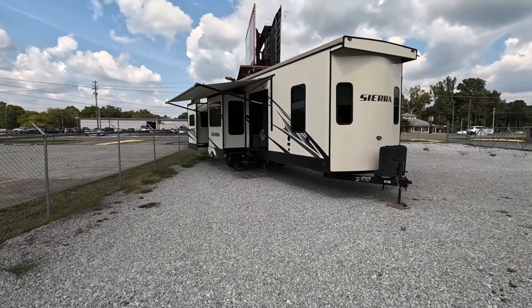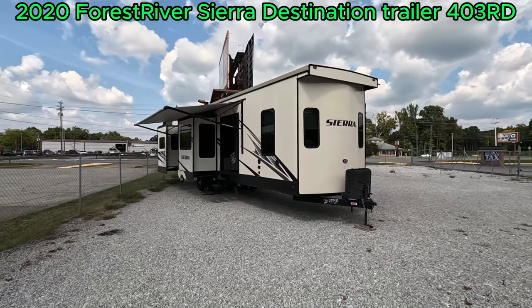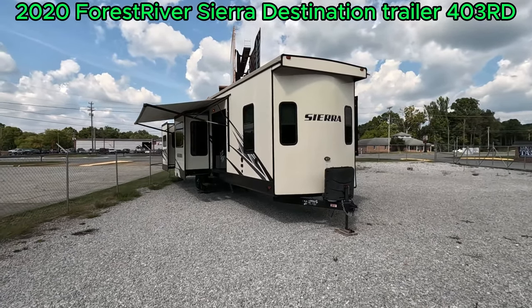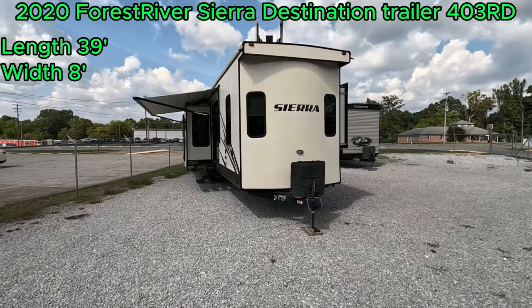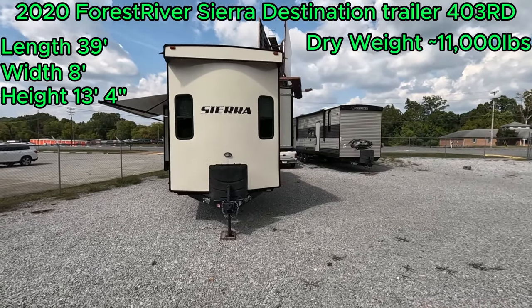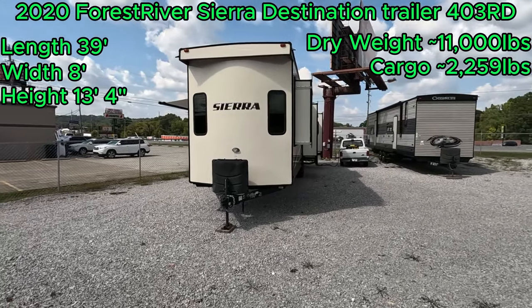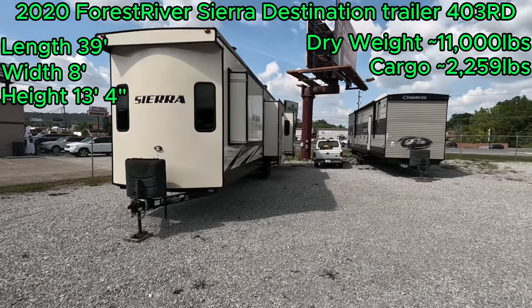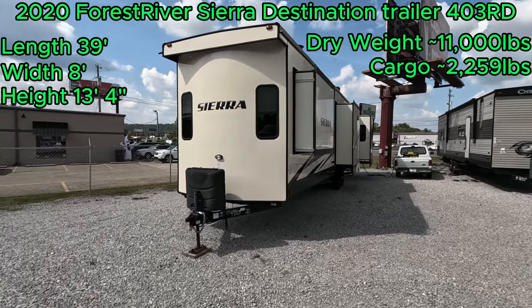Good afternoon, folks, and welcome back to Parkway RV. I'm Austin, and today we're looking at this 2020 Forest River Sierra Destination Trailer. This is a 403RD. It is 39 feet long, 8 feet wide, and it has a height of 13 feet 4 inches, dry weight of 11,000 pounds, and a cargo capacity of 2,259 pounds. You'll have to excuse the noise — I had to bring out our power truck, so I've got this hooked to a generator currently.